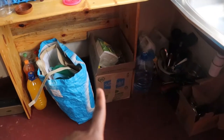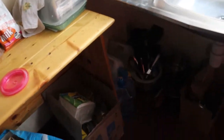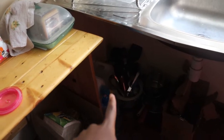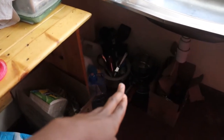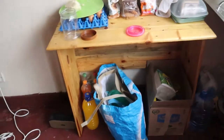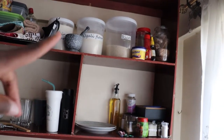That box has extra things that I need to use later. I don't have storage areas for that so all my supplies are down there. Then this table just stays there — it works perfectly. Everything else is up there. I got tins for my dry foods.